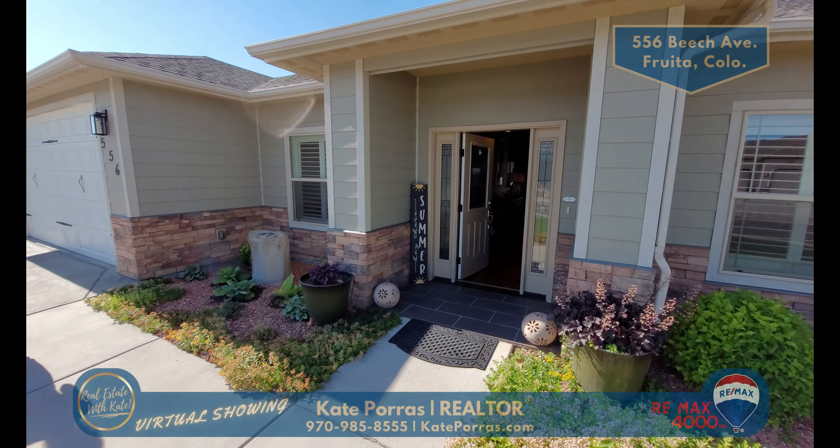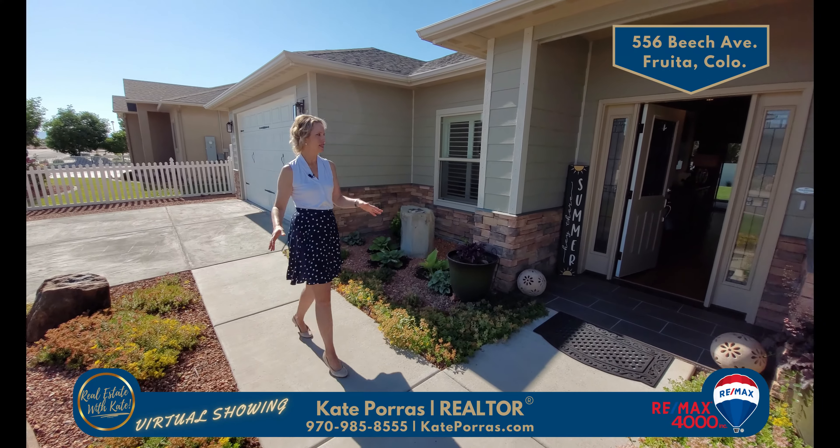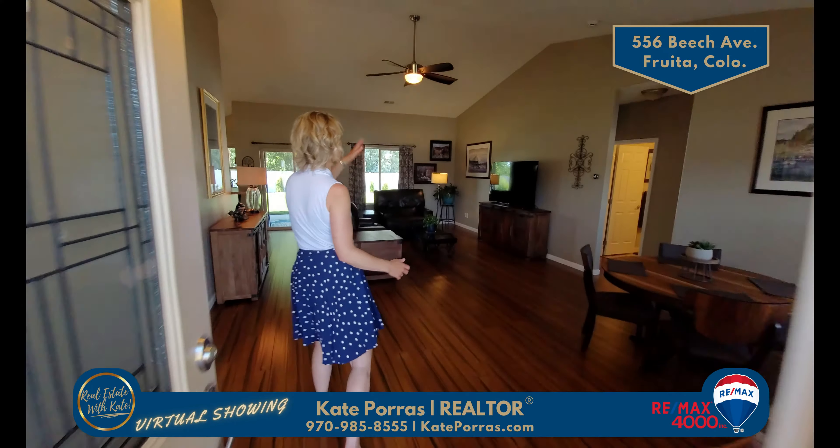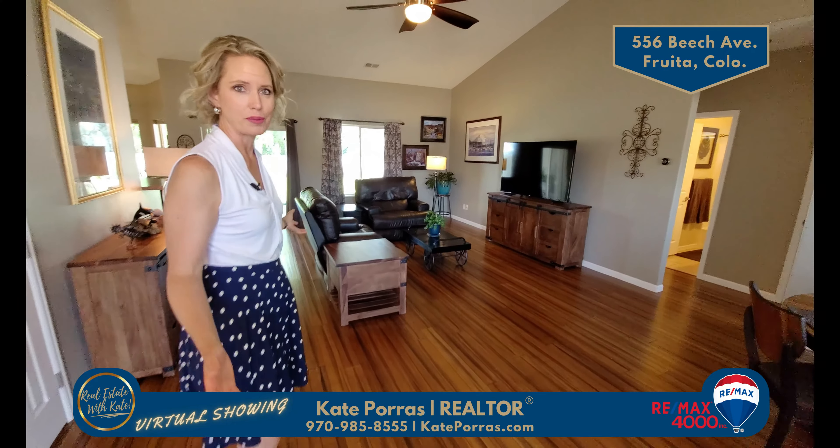The curb appeal is so inviting in this home, whether it's the landscaping or the entrance. When you walk in, it opens up beautifully. You have the vaulted ceilings and the open floor plan.